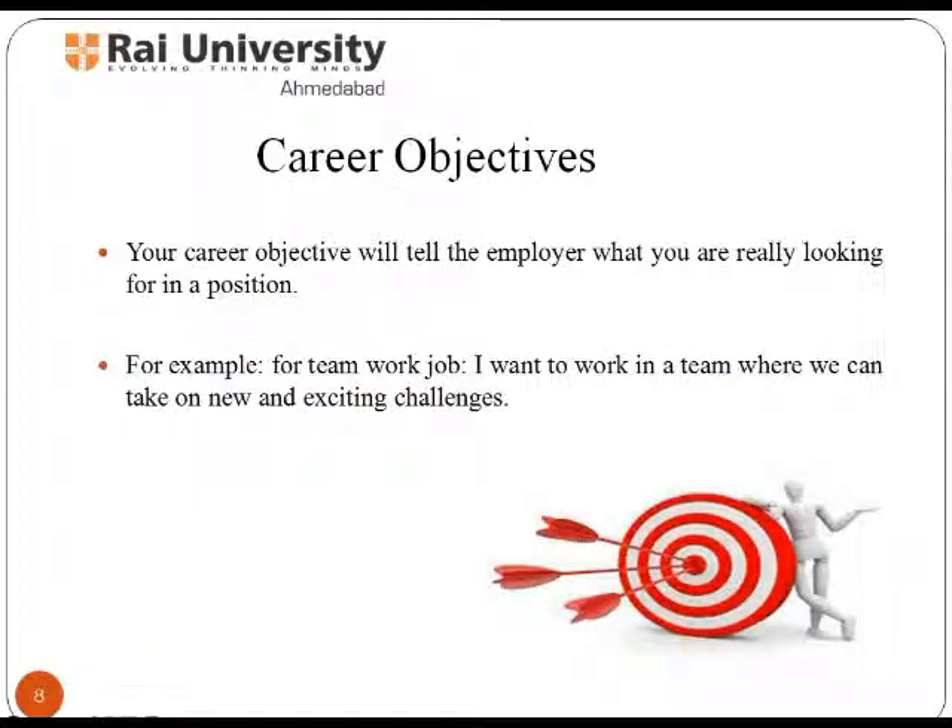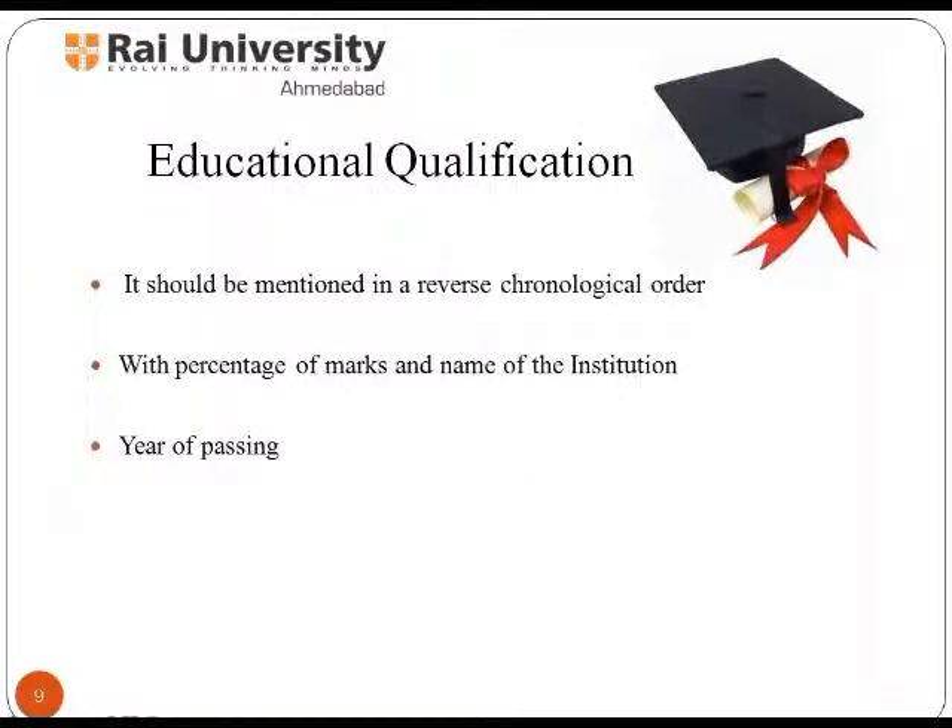The career objective section tells the employer what you are really looking for in a position. For example, for a teamwork job, you can mention: 'I want to work in a team where we can take on new and exciting challenges.' Next comes writing down educational qualifications — follow a reverse chronological order with percentage of marks and name of the institution.